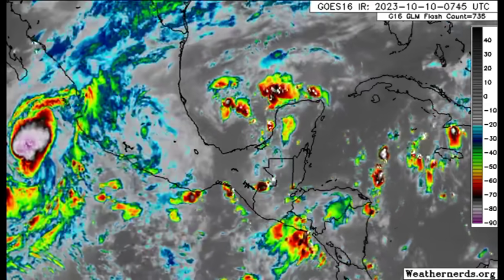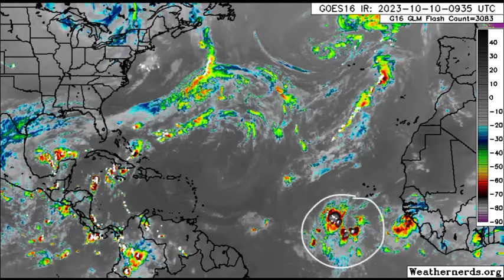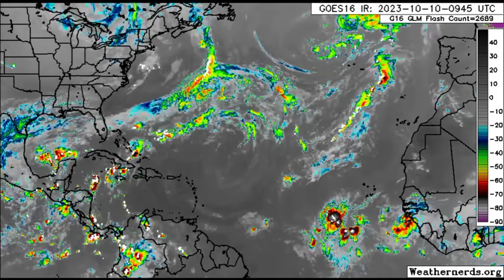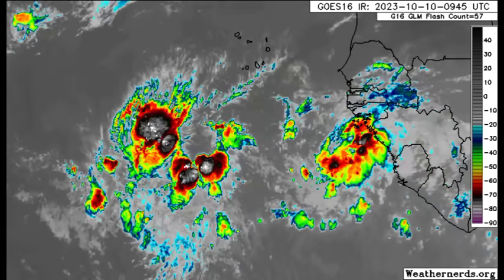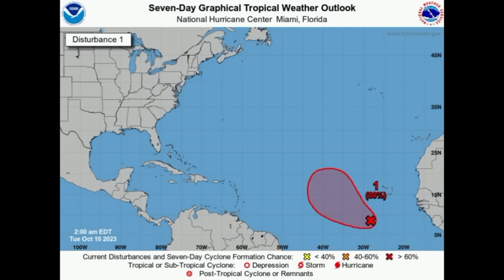Hopping over to the Atlantic basin at a wide view, there is already a disturbance which has not yet developed, still producing an area of disorganized showers and thunderstorms. Some models such as the Euro are not expecting it will become much over the coming days, though we'll have to wait and see. The latest NHC update still shows a high 80% chance of formation, which has not changed for some time, so this might be something to watch.